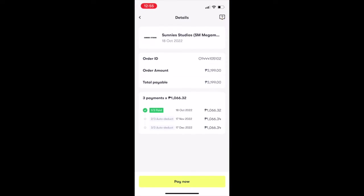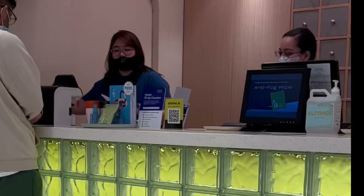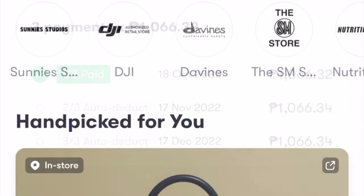Since this is also a review of the app, I will show you guys a sample transaction. The other day I went to Sunny Studios at SM Mega Mall to purchase my new eyeglasses. The total transaction amount was 3,199 pesos, and as you can see it was split into three — the first payment on October 18 (the day of my purchase), the next on November 17, and the last on December 17.